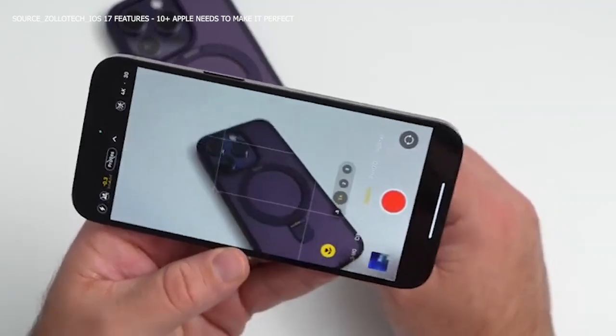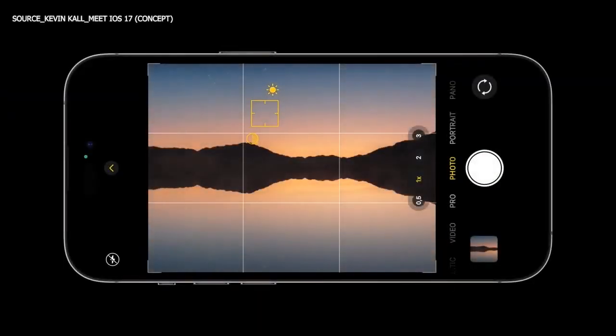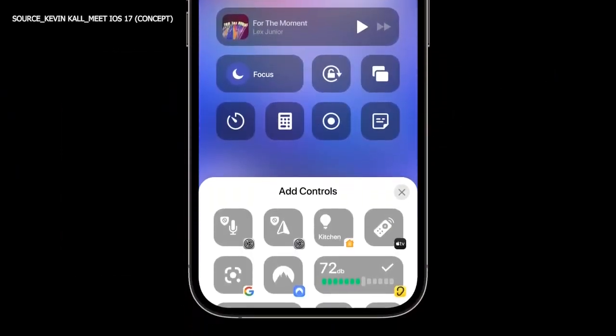Another interface we hope the iOS 17 update will improve is the camera interface. Please stay with us as we discuss the camera interface and what to anticipate with the iOS 17 upgrade.